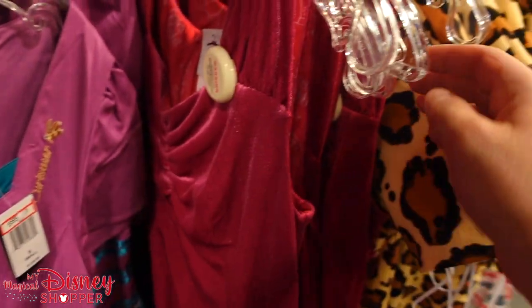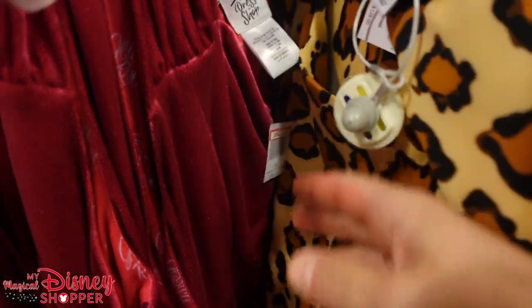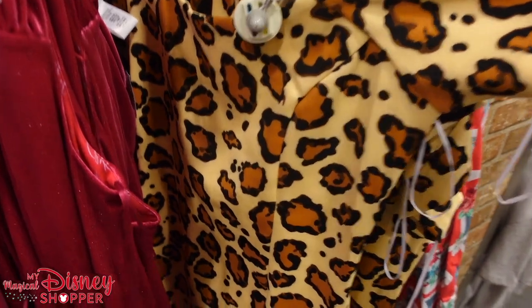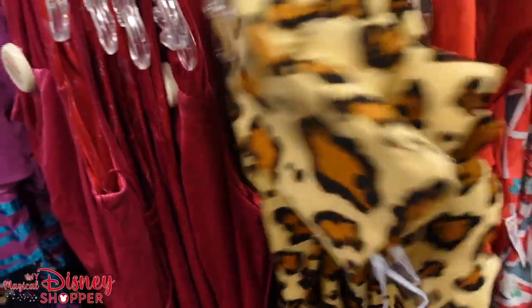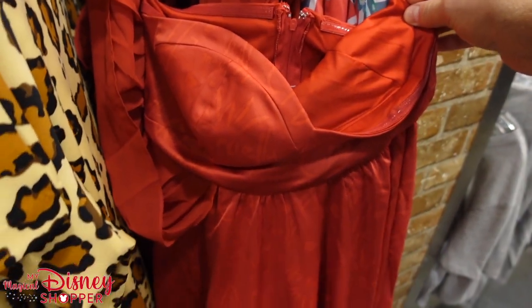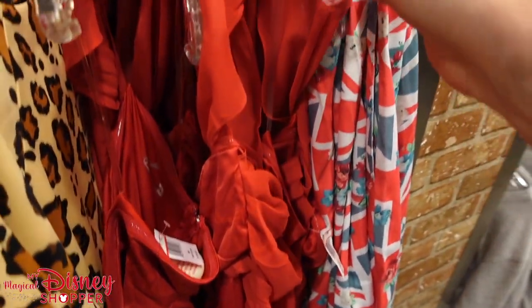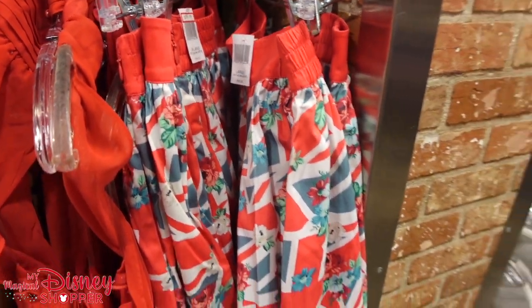The Jessica Rabbit dress comes in a wide variety of sizing and it is $55, was $128. The animal print Dress Shop dress is also $55 — the biggest complaint is there's not a lot of Disney theming, just a hidden Mickey. The Cruella dress from the movie with all the different graphics matching fonts from the film is $49.99, was $129. They also have that UK-style skirt going for $39, was $78.